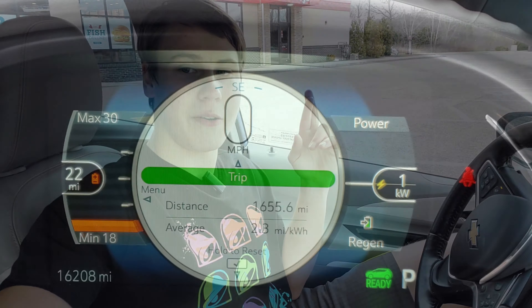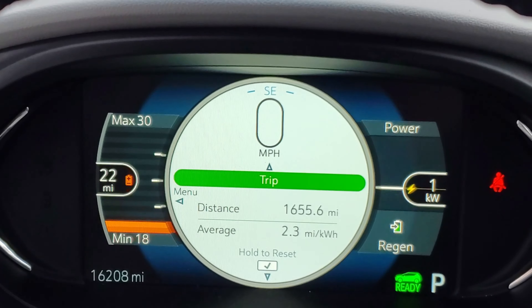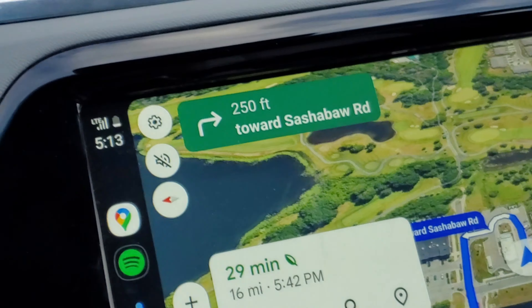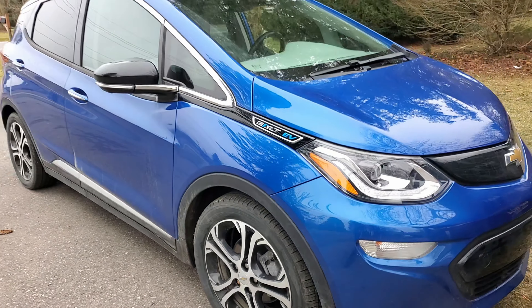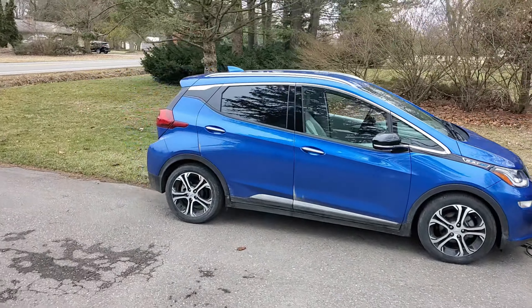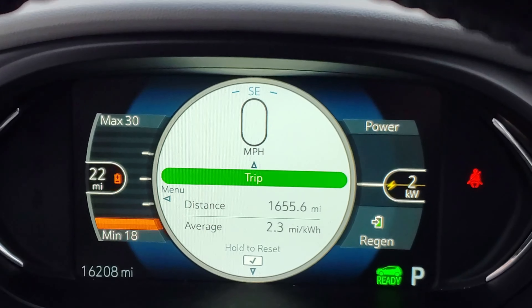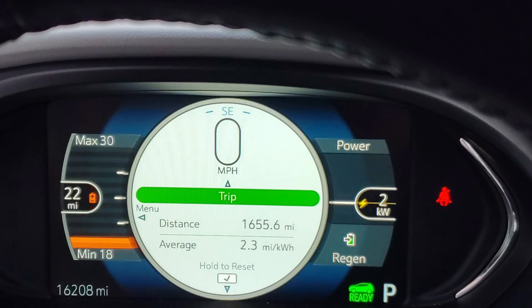Let me show you how much range I have left and how far I have to go. The Chevrolet Bolt is showing a minimum of 18 miles of range, and we have 16 miles to travel. A two-mile buffer is not good at all, especially because this range calculator is based off your previous driving since last charge. The problem is that it was warm the past week, which means my Chevrolet's efficiency has been a lot better than it is today.